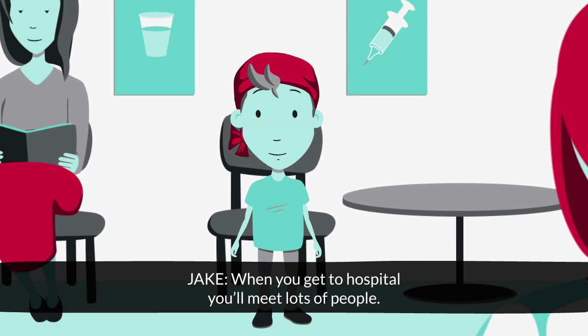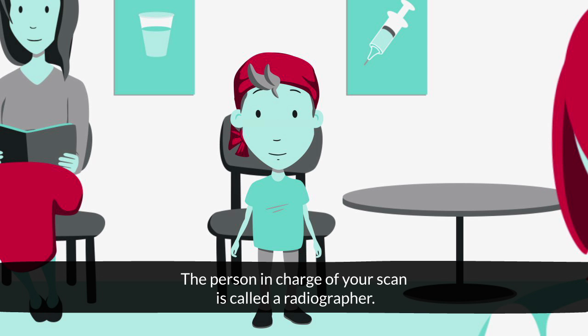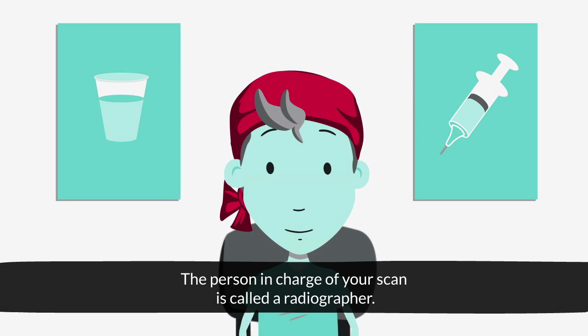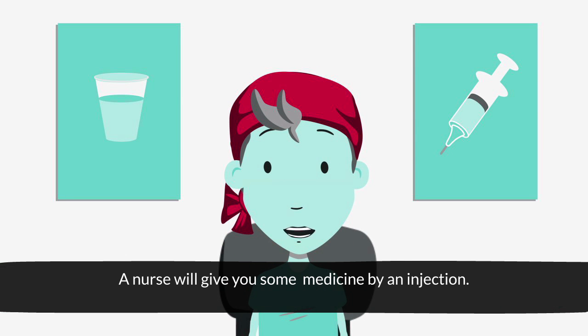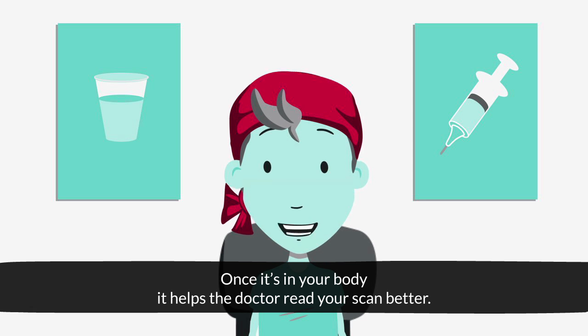When you get to the hospital, you meet lots of people. The person in charge of your scan is called a radiographer. A nurse will give you some medicine via an injection. The medicine is called a contrast medium. Once it's in your body, it helps the doctor read your scan better.